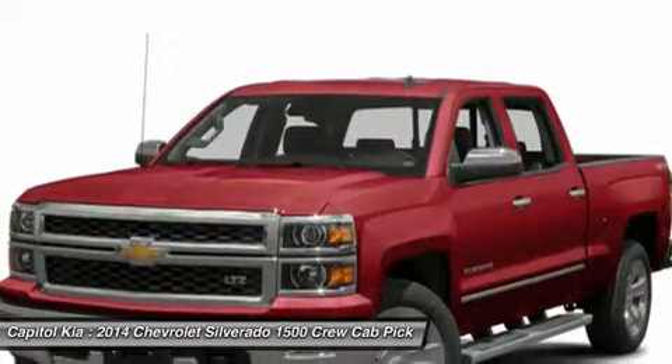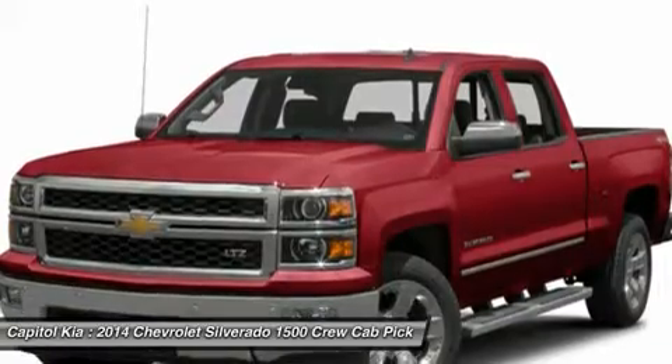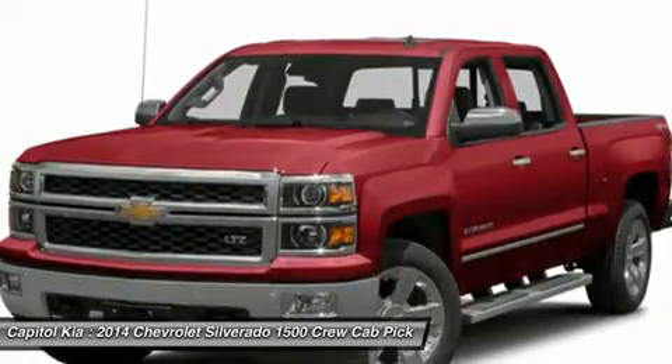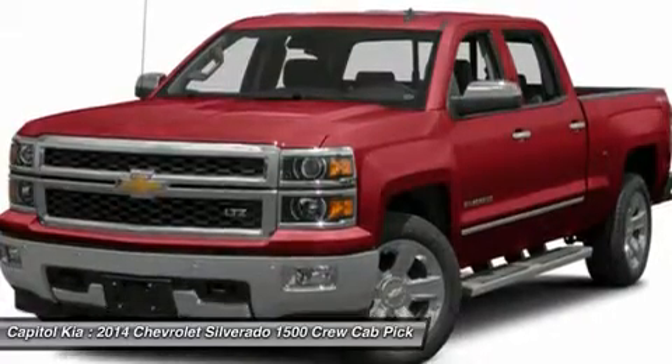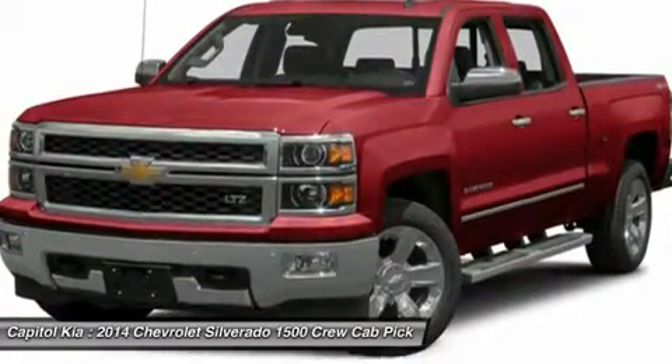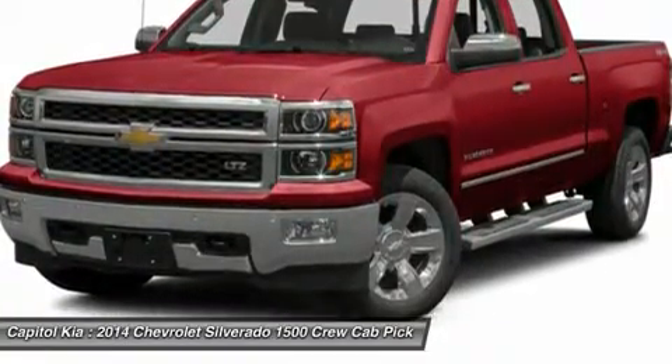Chevy managed to make so many innovative changes while keeping the base price steady, and it's no surprise that the new Silverado is a hit. This model sets itself apart with best fuel economy of any V8 pickup, improved interior with added comfort and convenience, extensive features and options, and best-in-class tow ratings.